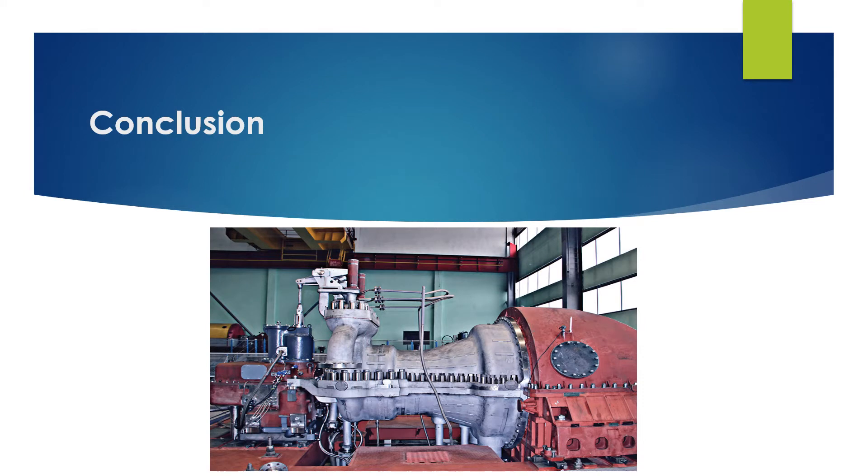Steam turbines act as steam engines that convert heat energy into mechanical energy. Steam turbines extract thermal energy from the steam at extremely high pressure. Due to its rotary motion, the steam turbine can be used to drive motors for electricity generation. Steam turbines contain various stages arranged in a sequence in a casing. The steam goes through each stage, expands, and transfers energy to the shaft by turning the plates of the turbine. The steam turbine operates under the principle of thermodynamic efficiency.